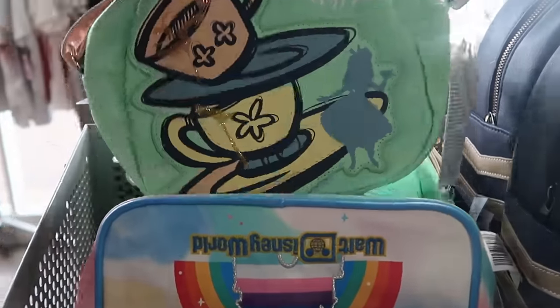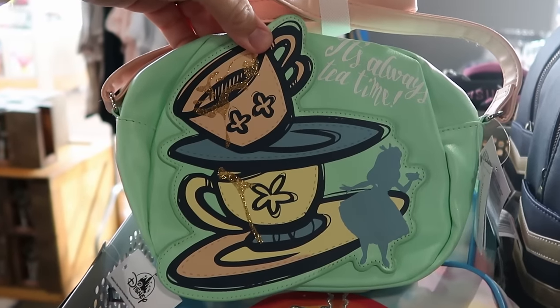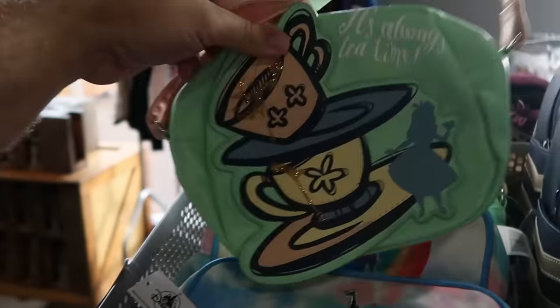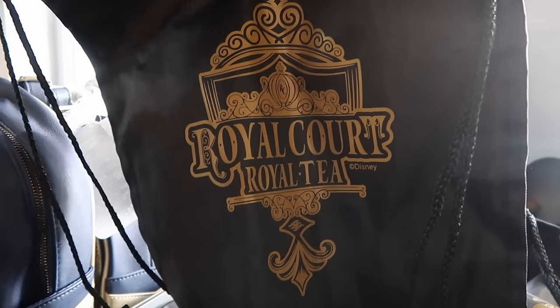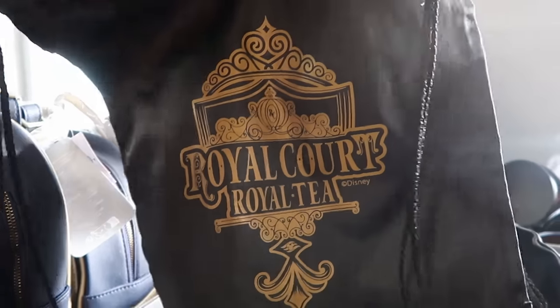From Alice in Wonderland there's a simulated leather crossbody that says 'It's Always Tea Time' with Alice and spilling teacups — $14.99. Right over here are drawstring bags from Disney Cruise Line. Here's the Royal Court Royal Tea design with Cinderella's carriage — only $3.99.